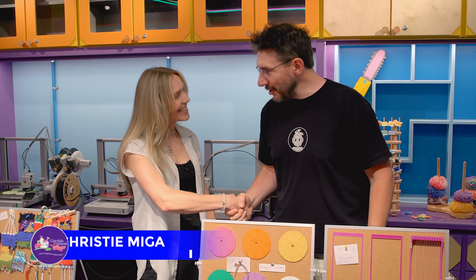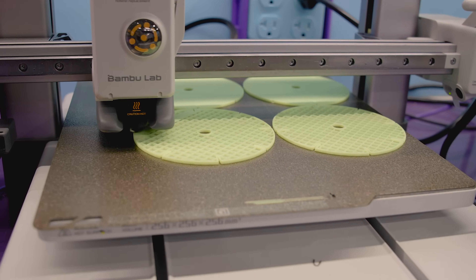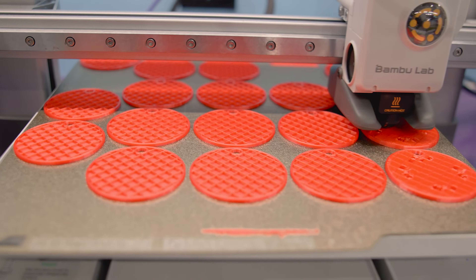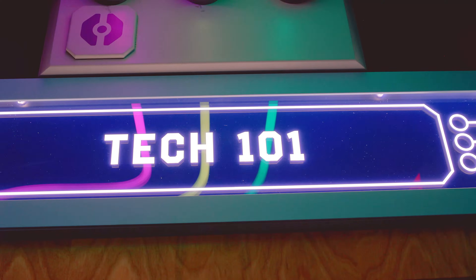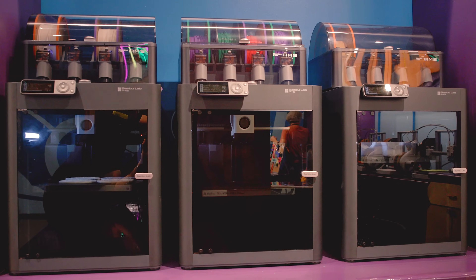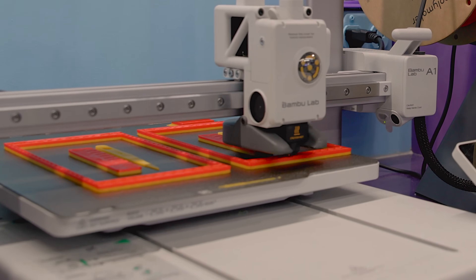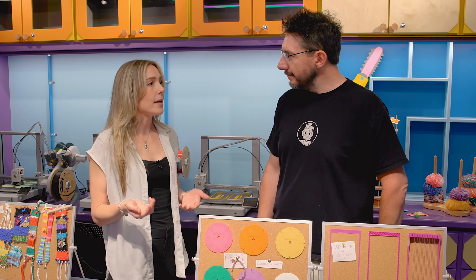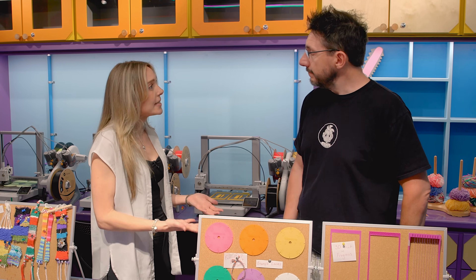Hey Christy! Good to see you. Good to see you as well. Mayor Clayton's Wonder Lab — the Wonder Lab — is really inspiring kids with all sorts of STEAM things. As far as the activities go, I see lots of stuff around us, but we seem to be in a place very familiar to me because we have some cool 3D printers going behind us. How did this happen?